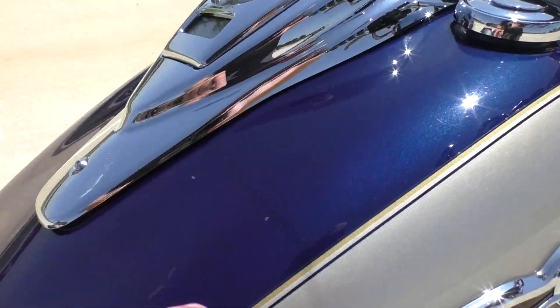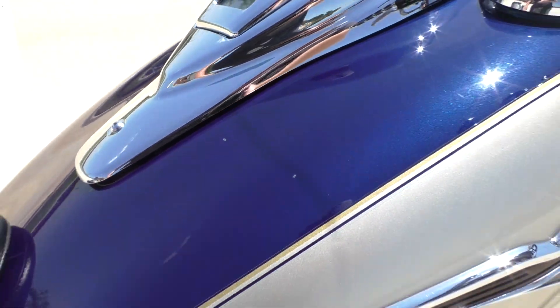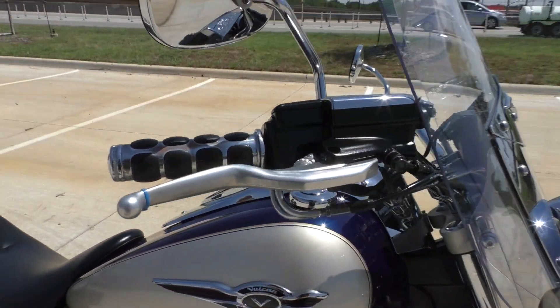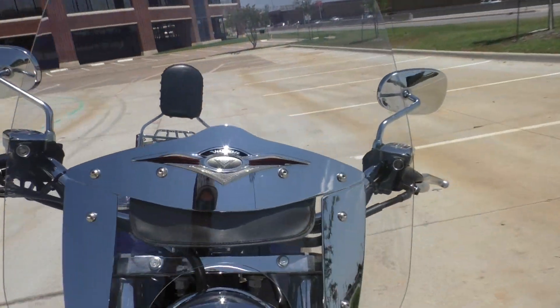There are two spots on the top of the tank. It's got some upgraded grips and a nice tall windshield, though the windshield had a few nicks in it as well.